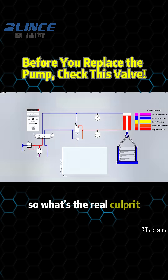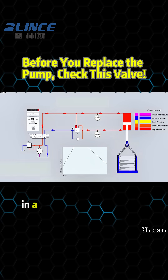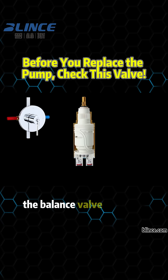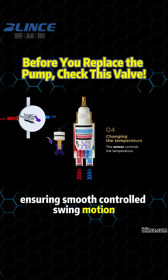So what's the real culprit? Often, it's something much smaller — the balance valve. In a hydraulic swing system, the balance valve prevents load drop and absorbs inertia, ensuring smooth, controlled swing motion.